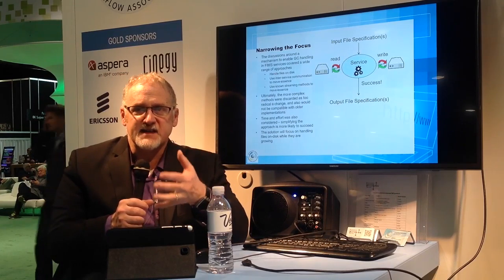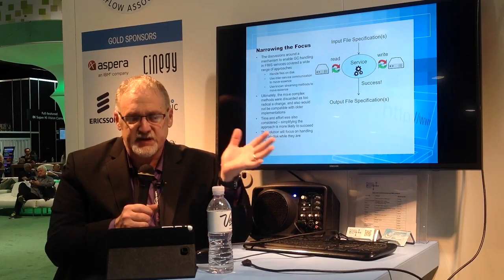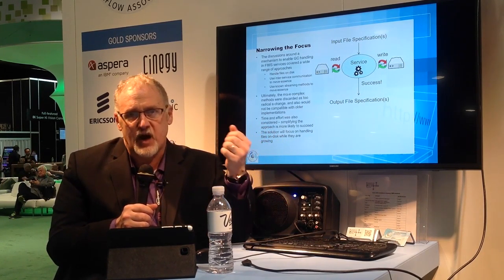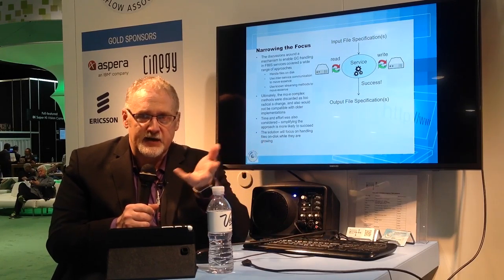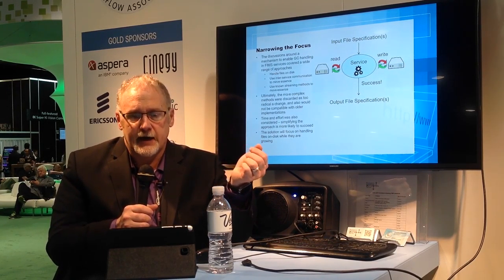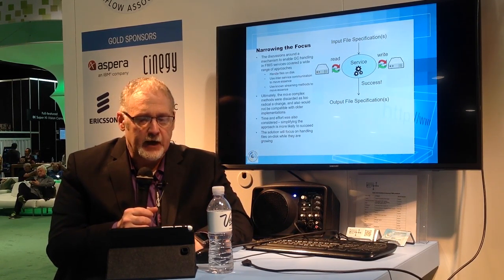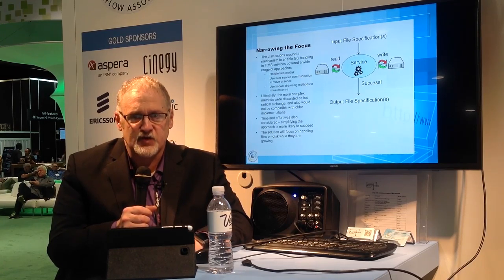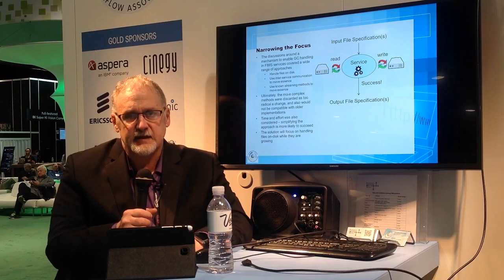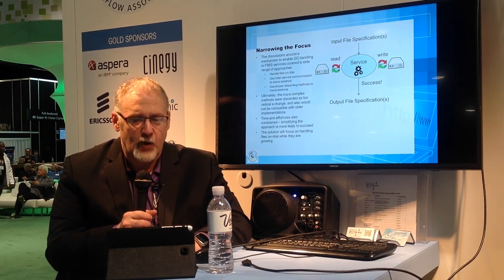The process of arriving at a proposal involved discussions about how we can do this. We talked about handling files on disk, using service-to-service communications to move essence, and streaming methods. But at the end, we really tried to keep it simple. We figured that time and effort would be limited, and we would have more success if we focused on something simple, which is handling files on disk while they're growing.